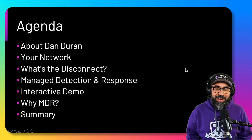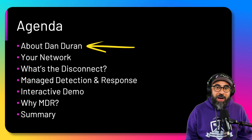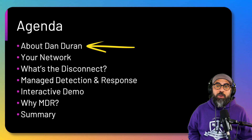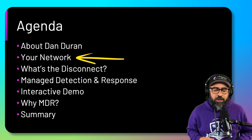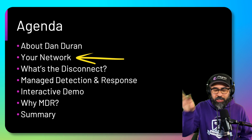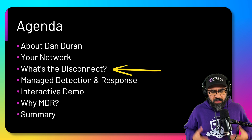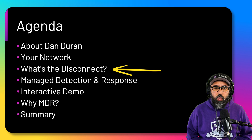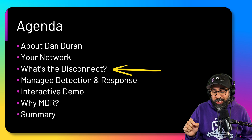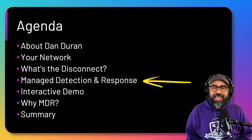Let's get right into the agenda for today. First, a little shameless introduction about myself — my experience and education in cybersecurity. Then we'll talk about a basic network and how the different dimensions of cybersecurity interplay inside of a typical network. Then I'll talk about the disconnect: why are there so many ransomware attacks? Why do we see so much data being exfiltrated from companies? Then I'll talk about managed detection and response — basically what it is in layman's terms.